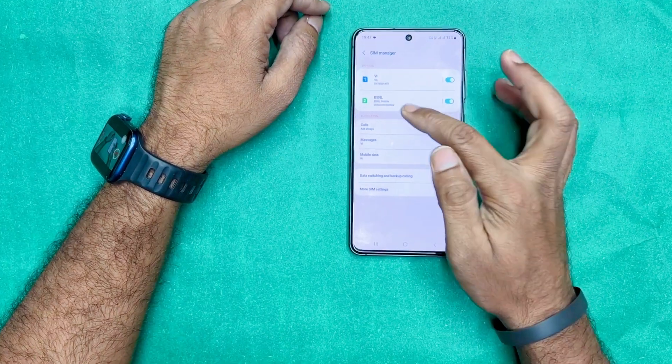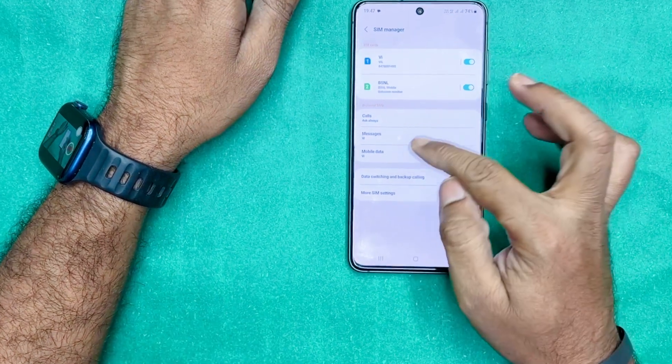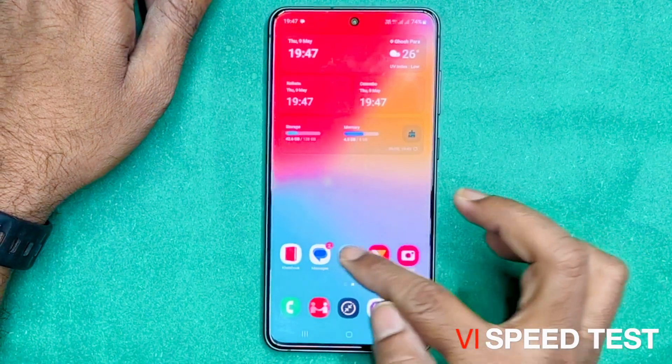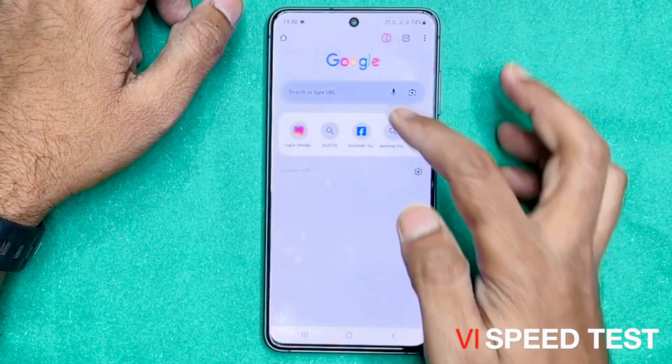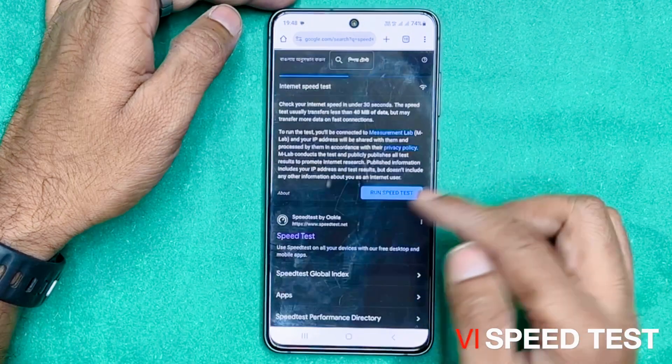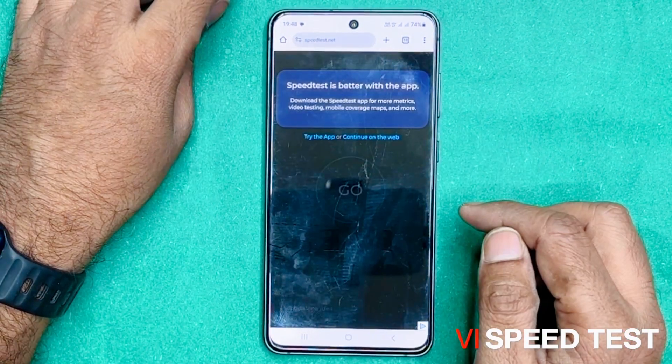We have two SIMs — Vodafone and BSNL. First of all, we will test the Vodafone. Mobile data is selected. We will go straight to the browser and run the speed test.